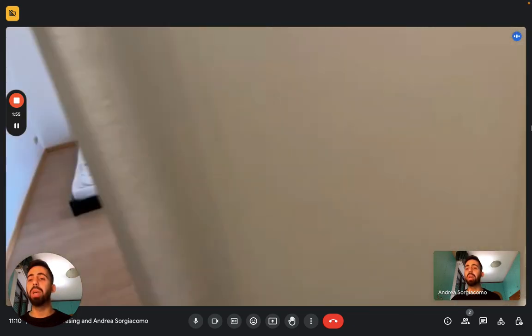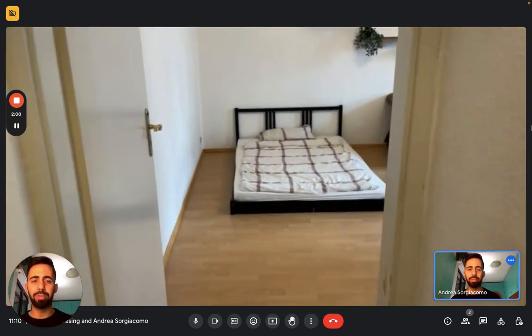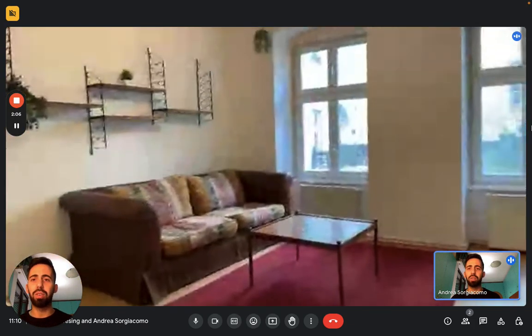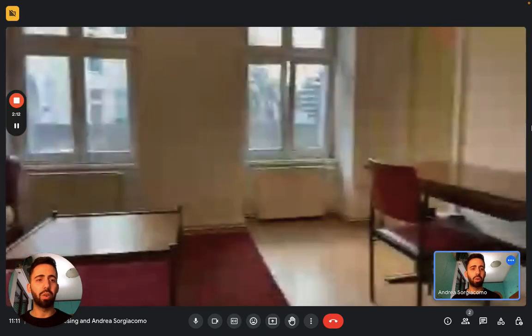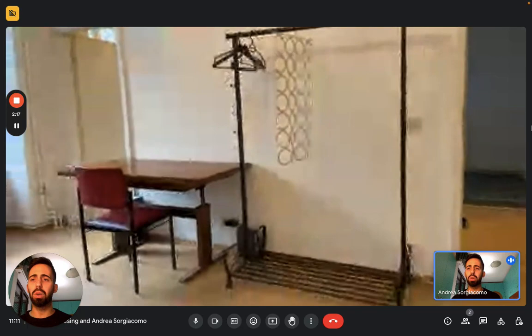And then we have the main part of the studio. Here in front we have a double bed. And then we have other pieces of furniture — we have a couch, a coffee table right there, some shelves on the wall. On the other side we have a desk that can be a working study corner, and a clothes rack, so space for your clothes.